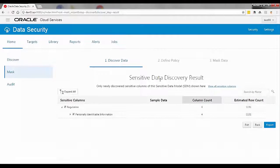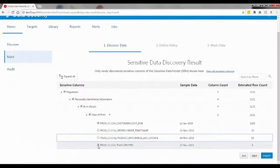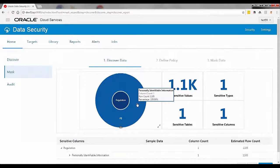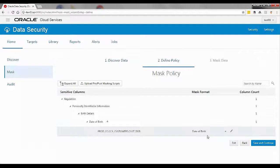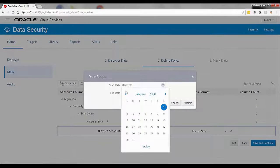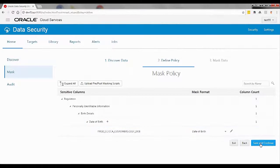Let's see how easily we can create a masked copy of a production database with Data Security Cloud Service. To mask the data, I'm going to start with the sensitive data that we found during the discovery process. I can review the sensitive data types that were found and select the ones that are relevant for my masking job. In this case, I'll choose to mask customer date of birth. Next, I can define how I want to mask this data. For birth dates, I can select a custom range for the random dates that are used as fictitious birth dates in my masked data set. Clicking on Continue, I will create my masking policy.